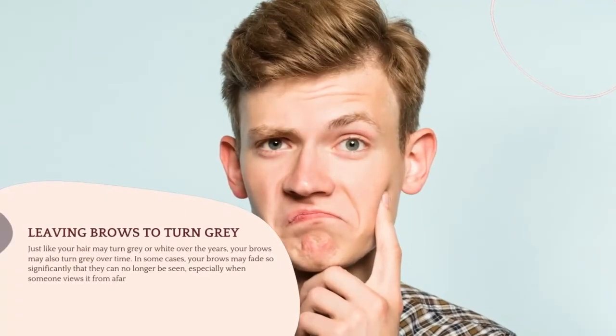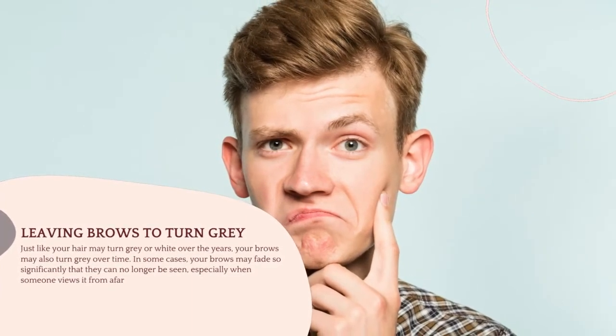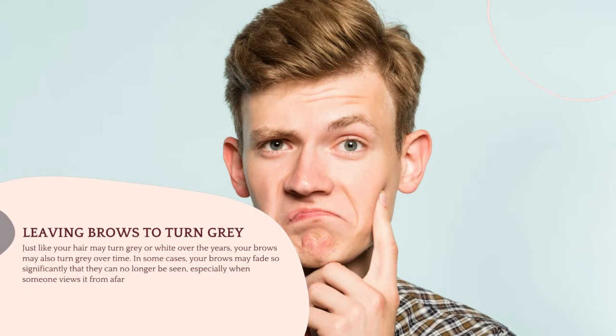Mistake 3: Leaving Brows To Turn Grey. Just like your hair may turn grey or white over the years, your brows may also turn grey over time. In some cases, your brows may fade so significantly that they can no longer be seen, especially when someone views it from afar.